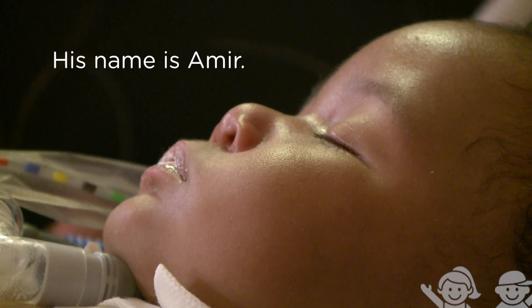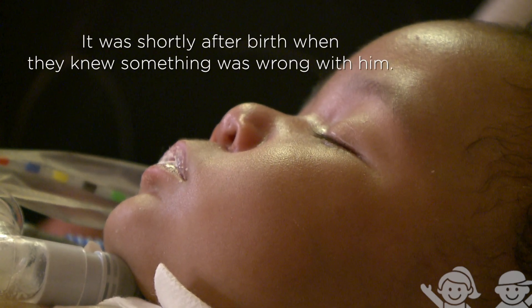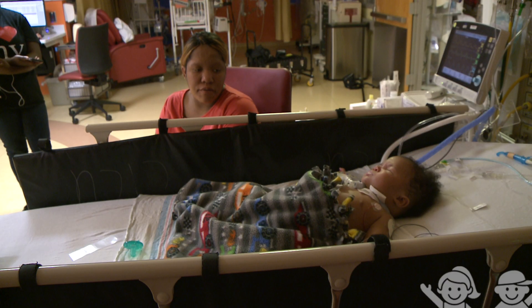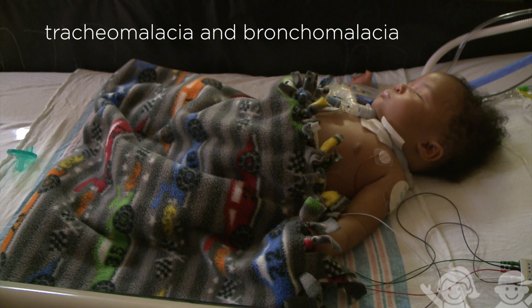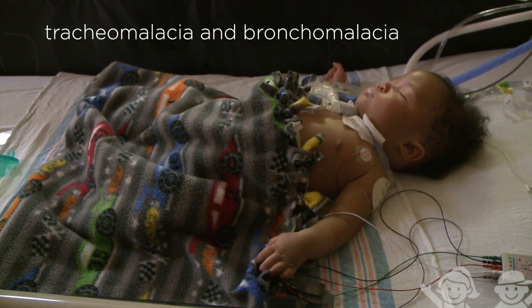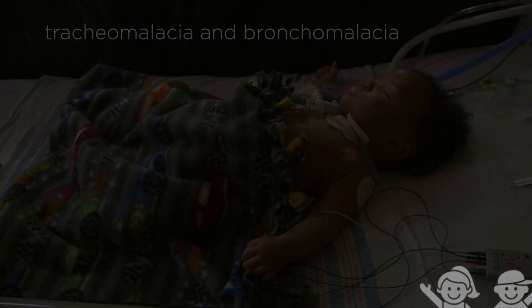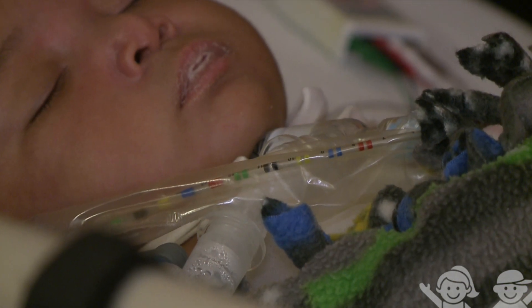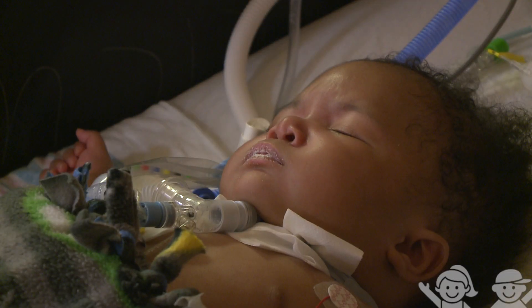His name is Amir. It was shortly after birth that they knew something was wrong with him. He has severe tracheomalacia and severe bronchomalacia. The problem is that his airway — which is essentially a tube — was being compressed or smashed to the point where he couldn't move any air. Basically it was almost like he was choking to death. This was life threatening.